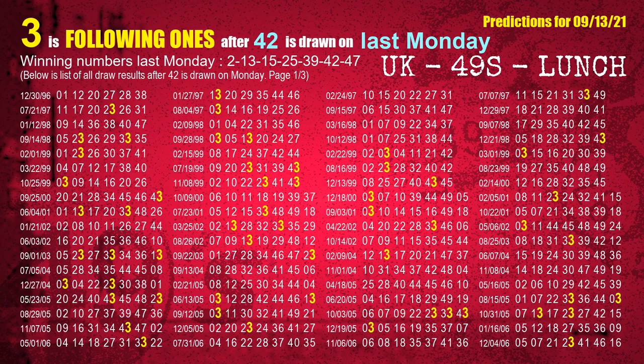The sixth winning number last Monday is 42. The most frequently following units digit is 3 when 42 is the winning number on last Monday.